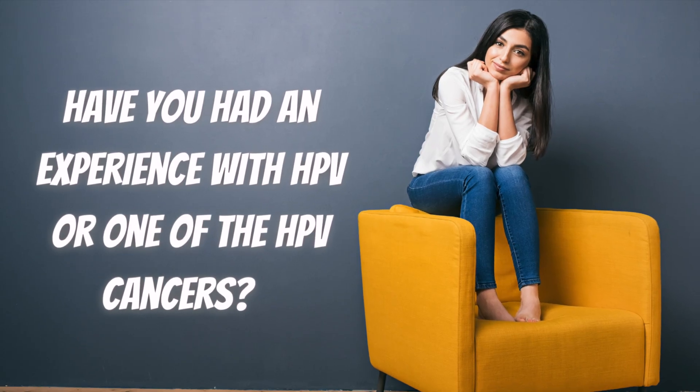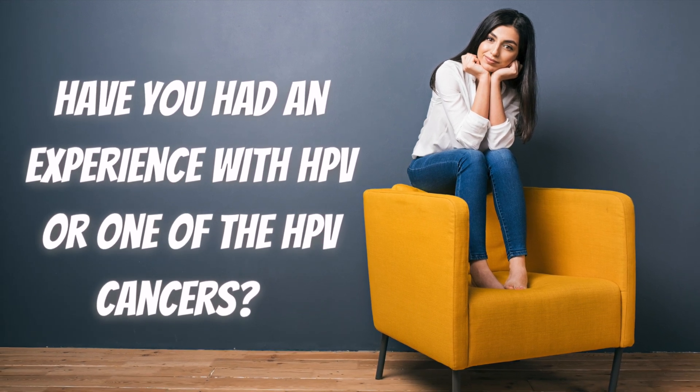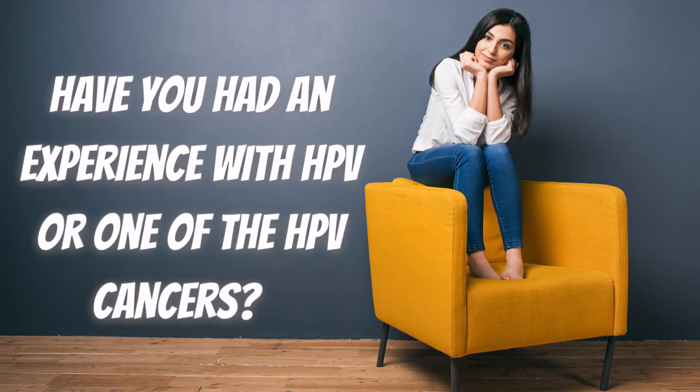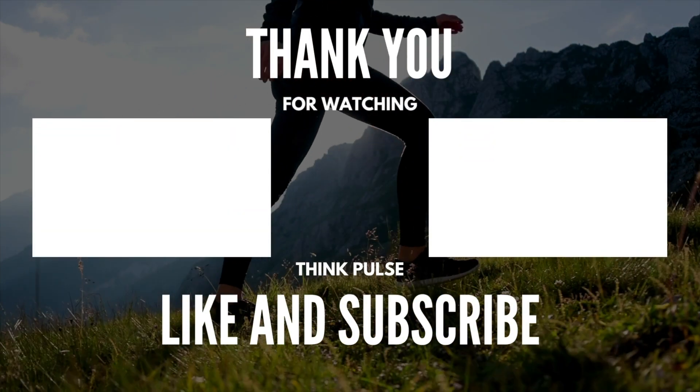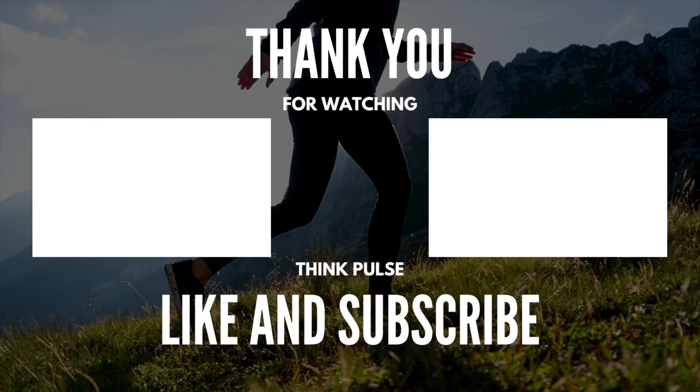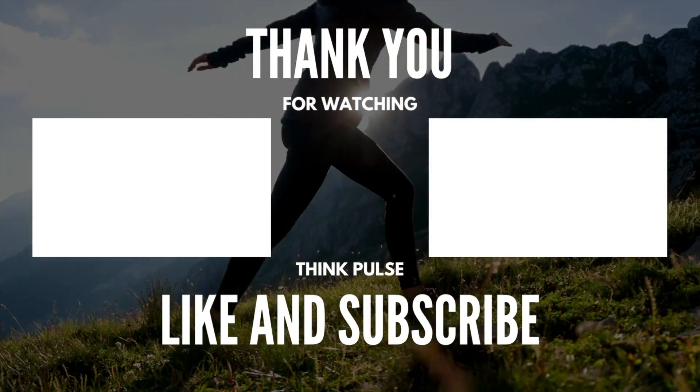Have you had an experience with HPV or with one of the HPV cancers? Share your experience with us in the comments below. If you like this video, give it a thumbs up. To learn more interesting facts about the human body, subscribe to the channel. Here are two more videos that you should check out to learn more about your health.